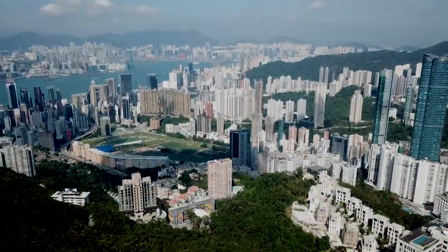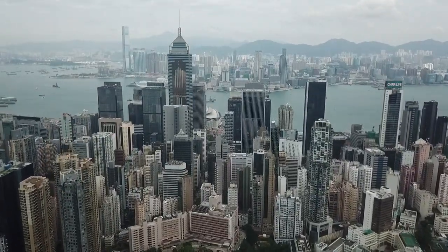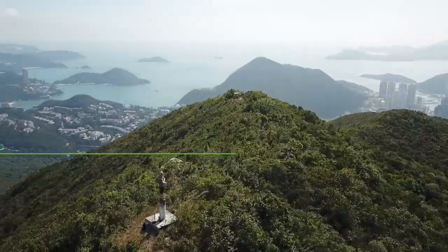You asked and we delivered — Hong Kong's best short walks. We start in the hills above Wan Chai. This is Drone and Phone.